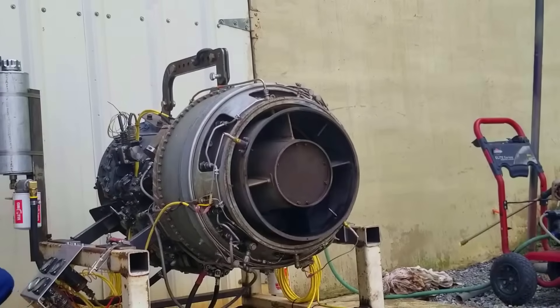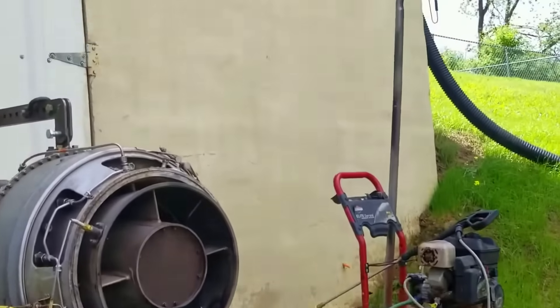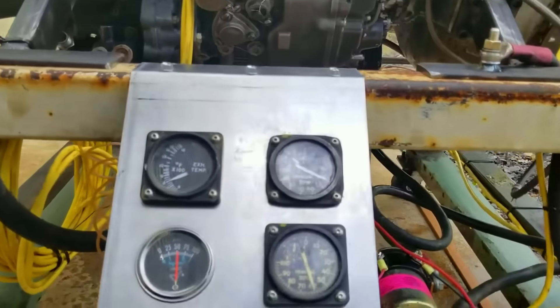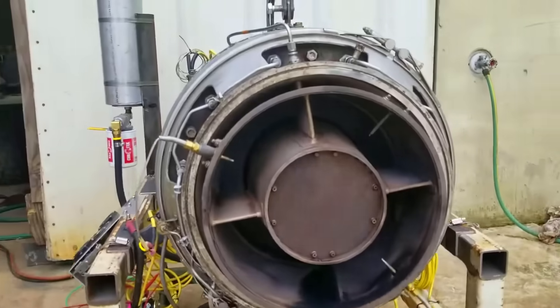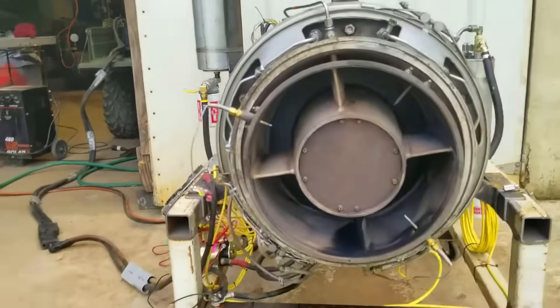The Turbine Engine Division in Stratford, Connecticut developed this engine under the leadership of Anselm Franz, who previously served as chief designer of the Junkers Jumo 004 during World War II. A larger variant, sharing similar design principles, evolved into the Lycoming T-55, now manufactured by Honeywell Aerospace. Currently, the T-53 model's production continues under Ozark Aeroworks, LLC.